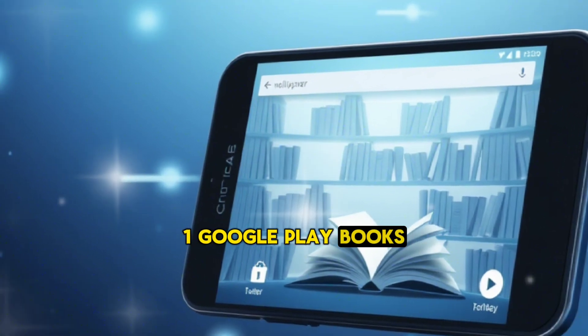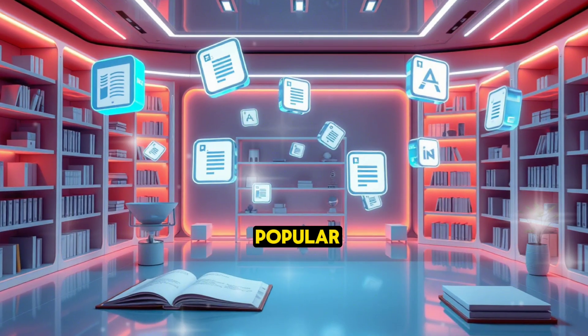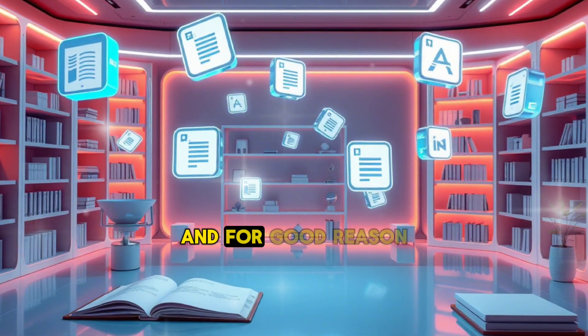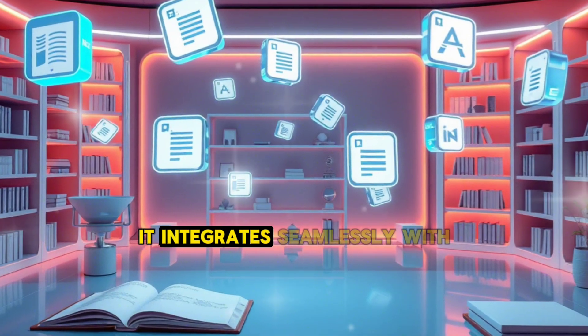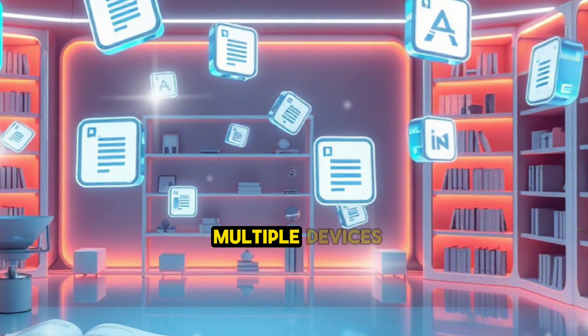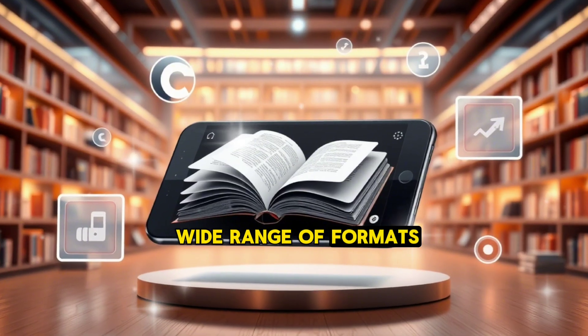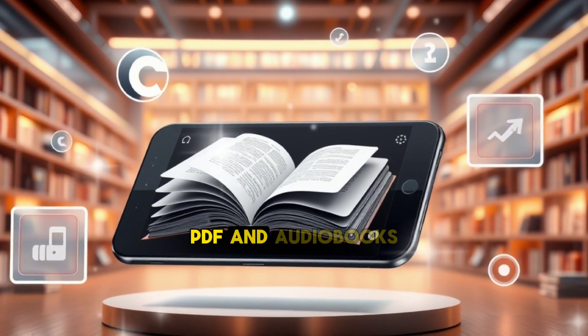1. Google Play Books — Why it's great: Google Play Books is one of the most popular e-book reader apps for Android, and for good reason. It integrates seamlessly with the Google ecosystem, making it easy to access your library across multiple devices. The app supports a wide range of formats, including EPUB, PDF, and audiobooks.